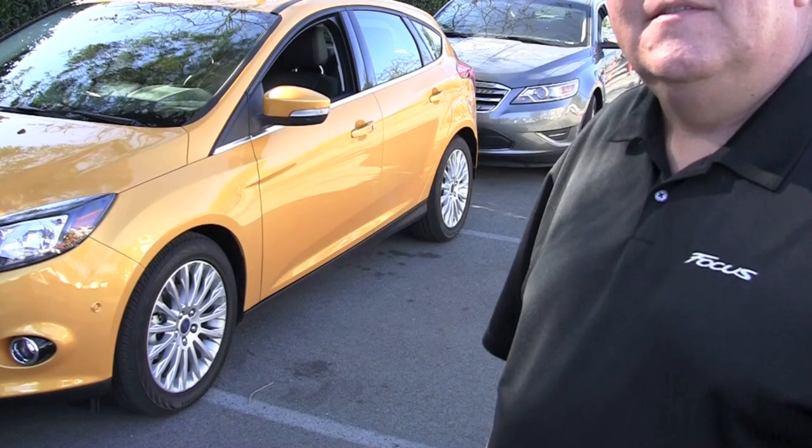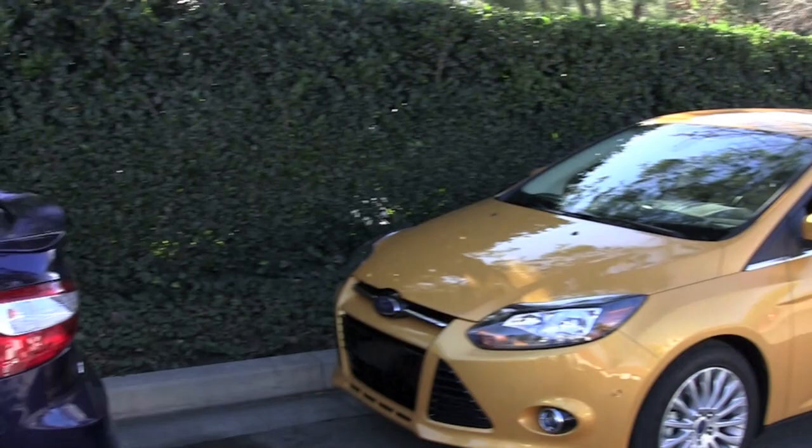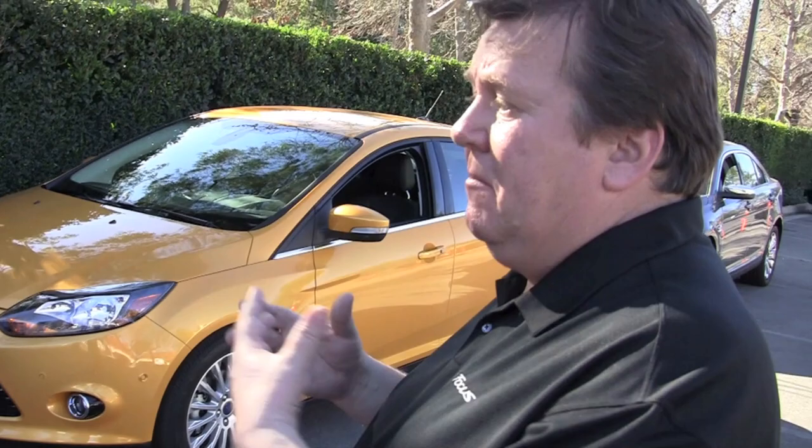Distinctive tail lamps — a very strong signature there. The tail lamps seem like a standout feature of the car. How did you come about those? We want something to stand out, something people will notice, something they'll recognize. At the same time it's got the function, but it's also this proportional element which helps link the corners of the car together and also shortens the overhangs visually.